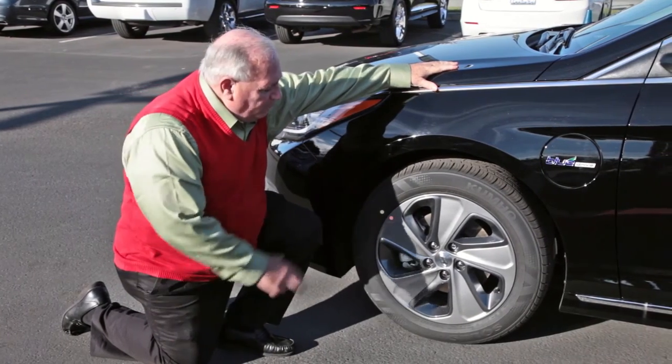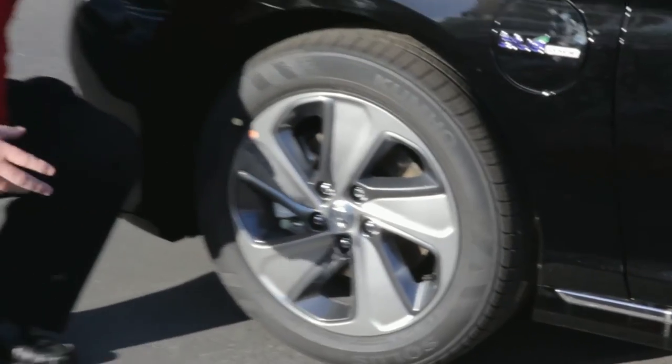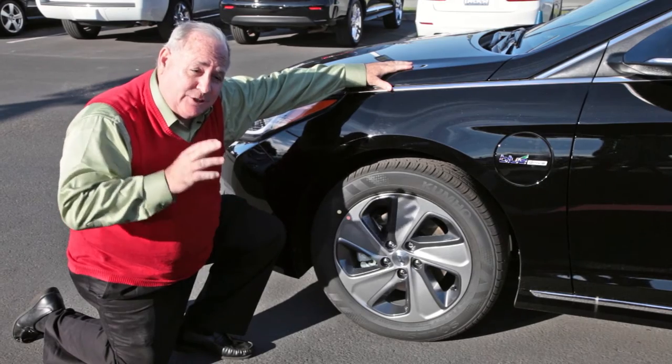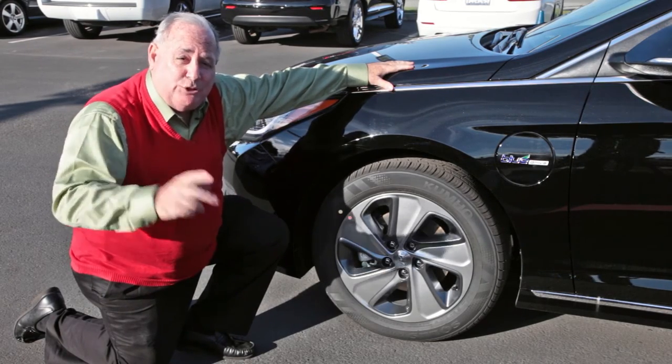This Hyundai vehicle is equipped with four-wheel disc brakes, ABS braking, electronic stabilization control, and with the plug-in hybrid, regenerating brakes. When you hit the brakes, it charges the battery, which means it keeps the charge higher, which means you can go further.